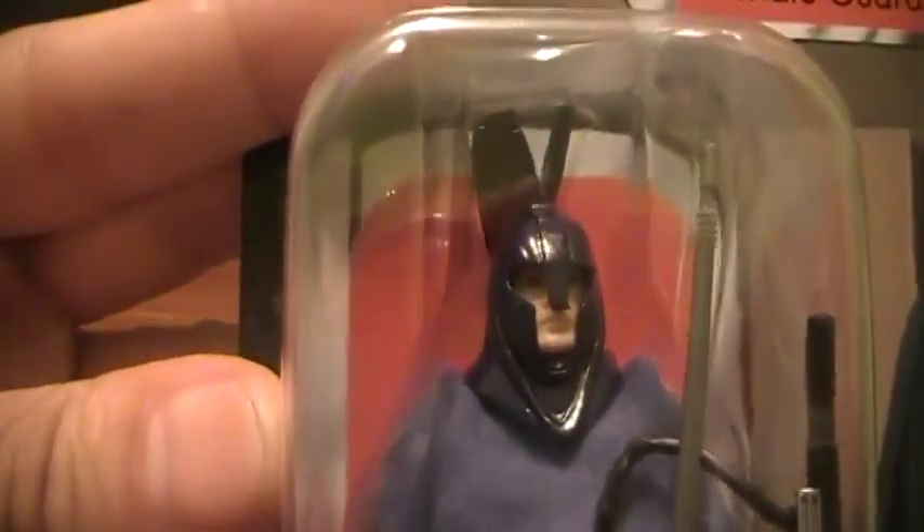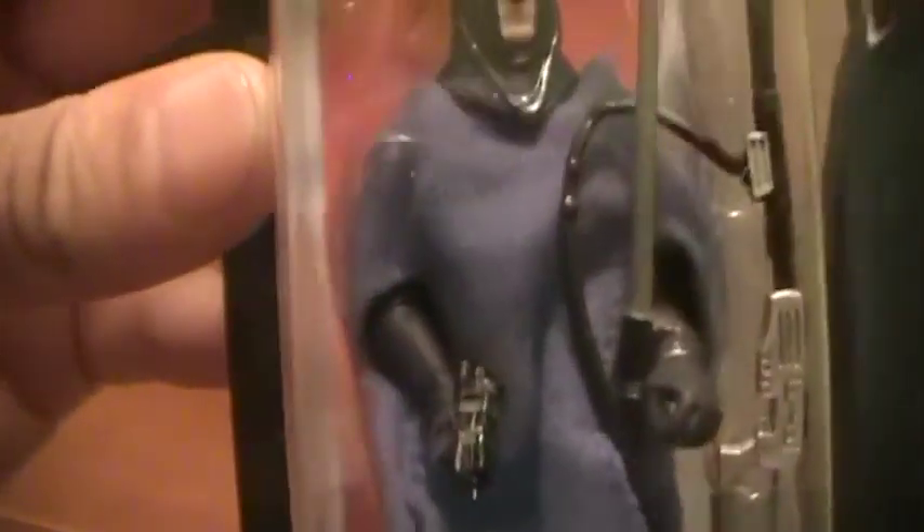If you take a look at the actual action figure, he's pretty cool. Comes with a force pike, a rifle, and a blaster pistol. And a soft goods cloak.